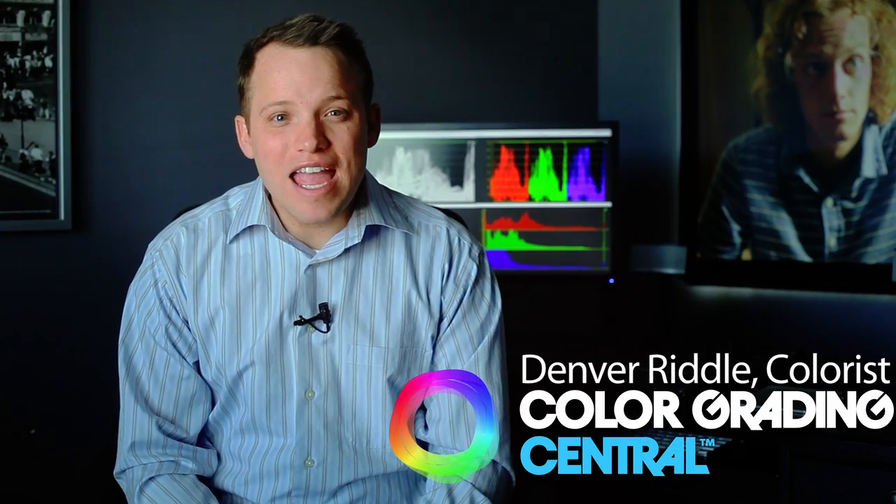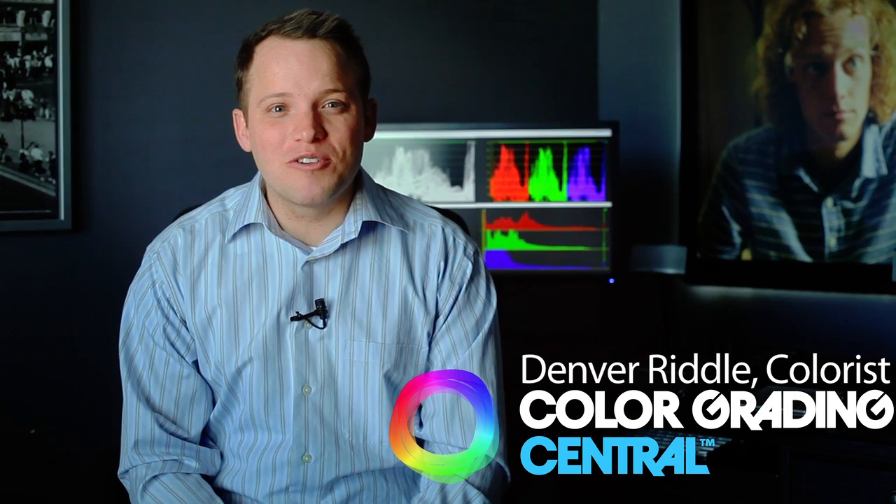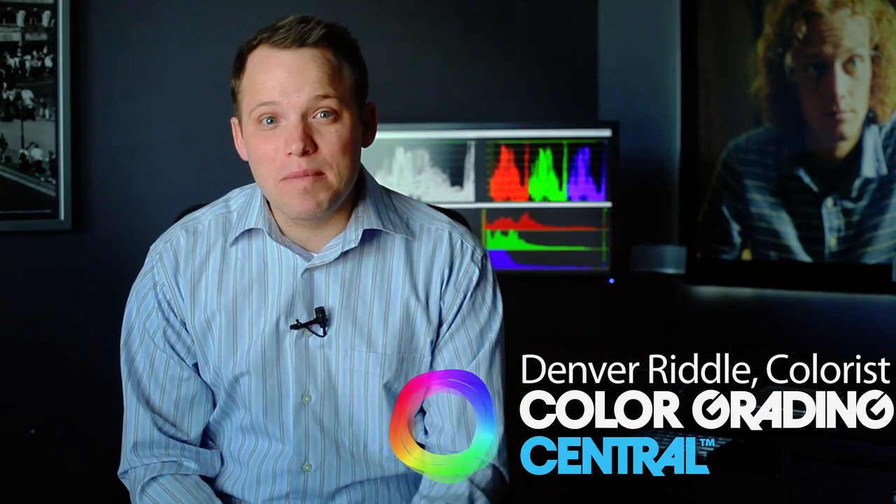Hi, my name is Denver Riddle, and I'm the host and creator of Color Grading Central. When you become a member of Color Grading Central, I share with you the same techniques and strategies used by top colorists from around the world.